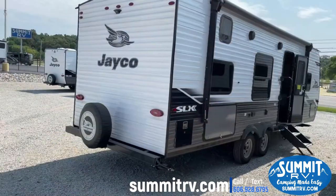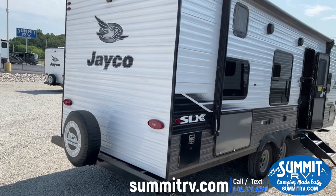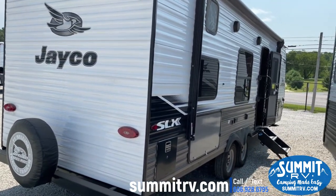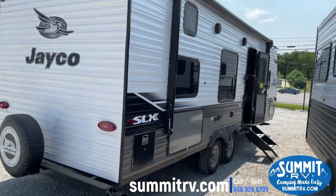The inside now comes in Modern Farmhouse for those of you who like the lighter colors. However, if you don't like the lighter colors, it still comes in Classic Cottage as well. The outside of the 264BH — white, black, and blue — beautiful 2022 color scheme, called the Polar Graphics package.